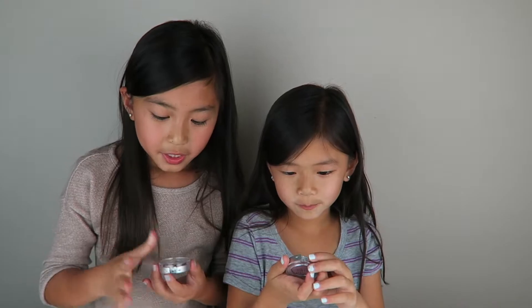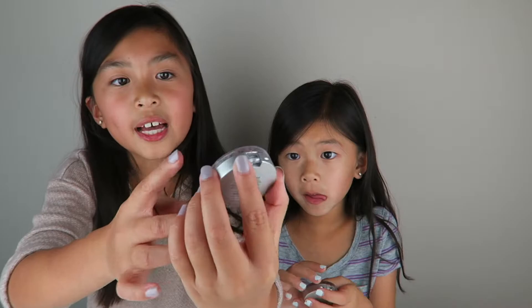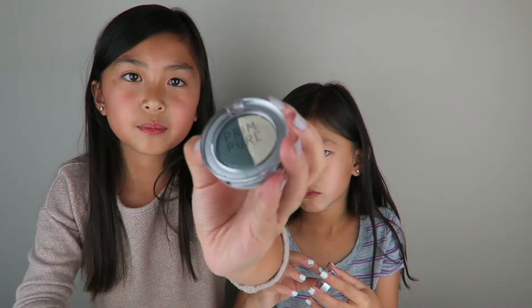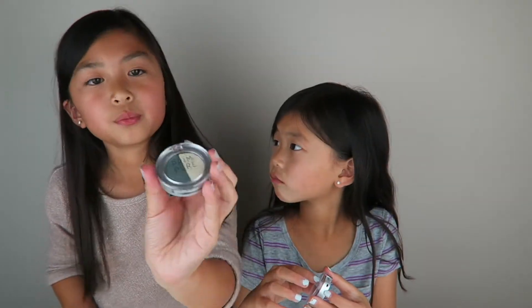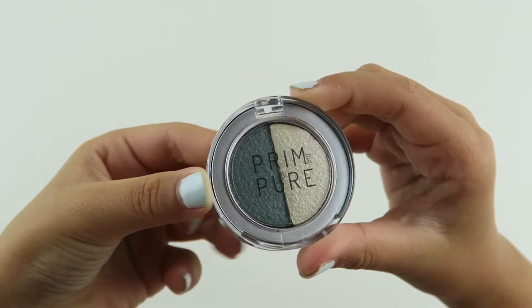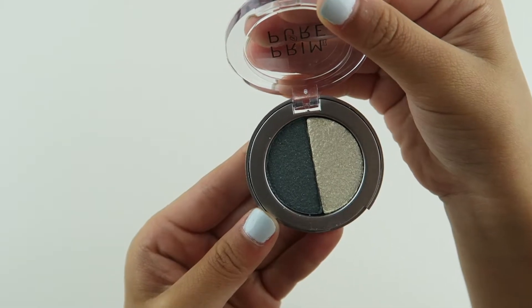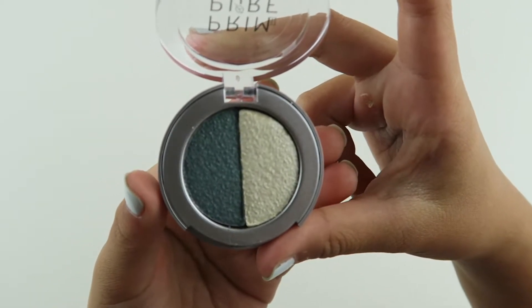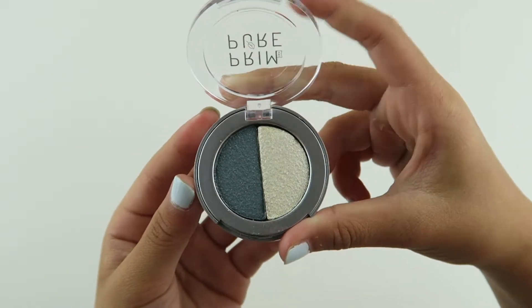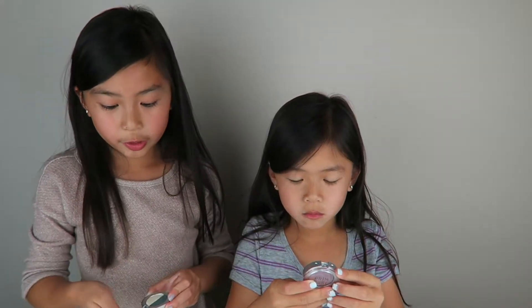So the next items we have are eyeshadow. The first one is split in two parts — it has a white section and a blue section. The blue is kind of a darker blue. This one is called Mermaid Shimmer. It's so cool, and it's actually kind of shimmery. These are very very pretty colors.